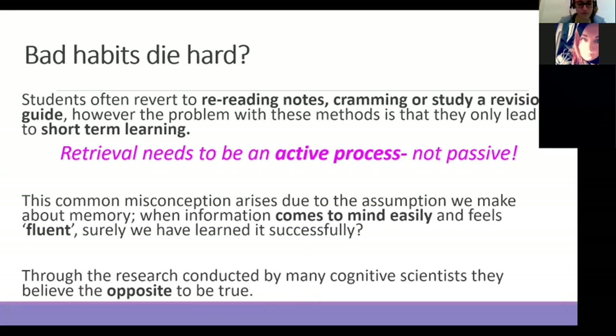Bad habits do die hard. We may try retrieval practice every single lesson, through homework, through really creative ways — but actually it's about training the students in the importance of this and training them to understand that retrieval is an active process. It's not a passive process such as rereading notes or cramming, because that gives them confidence but doesn't necessarily give them the knowledge they need. Just because something comes to mind easily doesn't necessarily mean they understand it or have learned it successfully. Retrieval practice allows you to ask very similar questions in many different ways to see whether they have learned it and are becoming fluent.